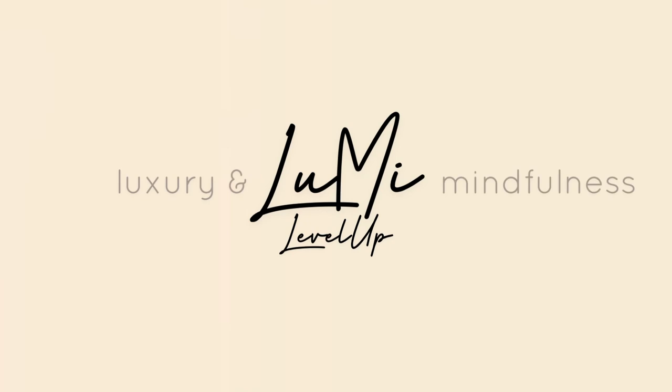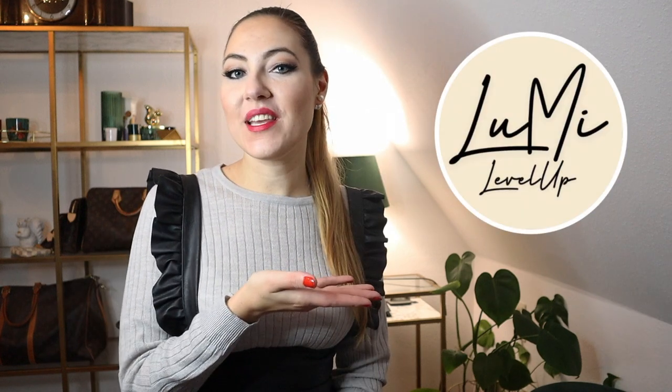For this video, I just need to wear a lipstick. Hi and very welcome. My name is Mary. This is my channel Lumi Level Up and I'm a luxury lover on an average income, trying to be more mindful with my money.